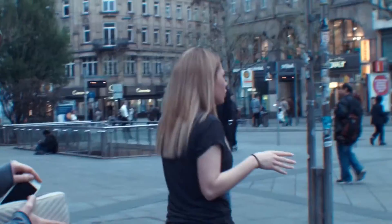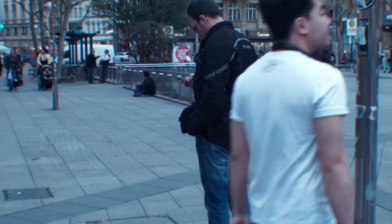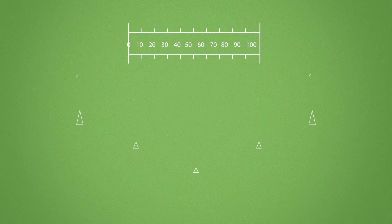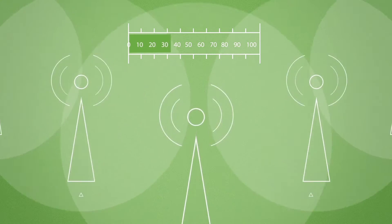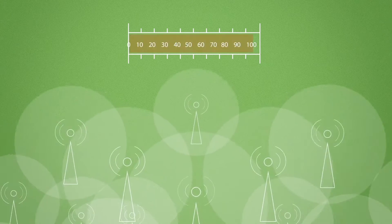Every day, we use our mobile devices to make phone calls, read emails, share music and download movies. To provide all this data to our mobile devices, the mobile network consumes power — a lot of power. And most of this power is consumed by the base stations, which provide access to the internet and to the cloud.